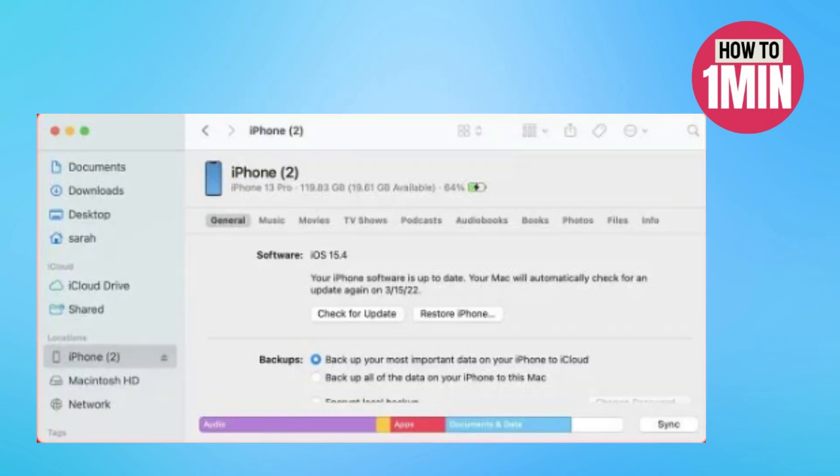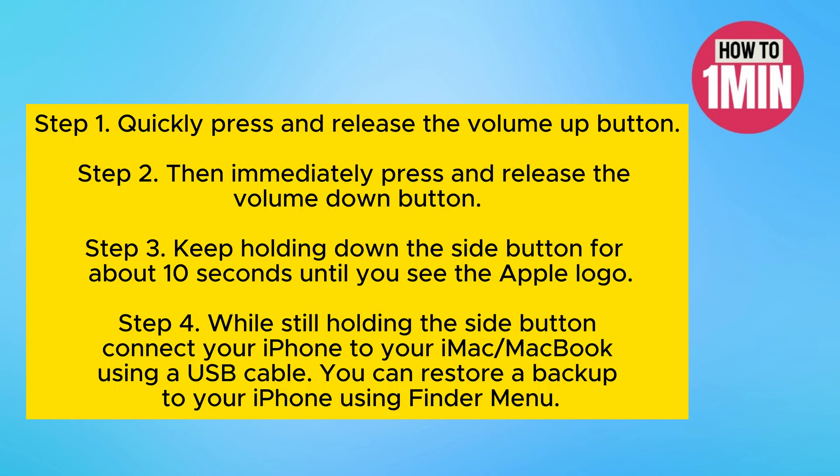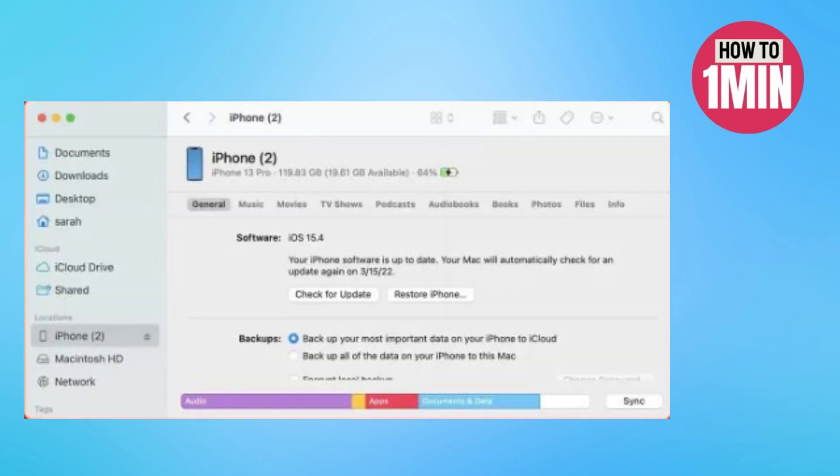The fourth way is to restore your iPhone from an iCloud backup. Quickly press and release the volume up button, then immediately press and release the volume down button, and hold down the side button for about 10 seconds. While still holding the side button, connect your iPhone to your iMac or MacBook using a USB cable. You can restore a backup using the Finder menu, then release the side button until the computer and cable image appear — your iPhone is now in recovery mode. Choose to restore from iCloud backup during setup.